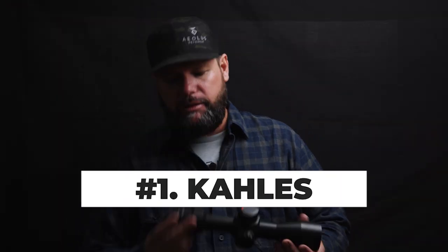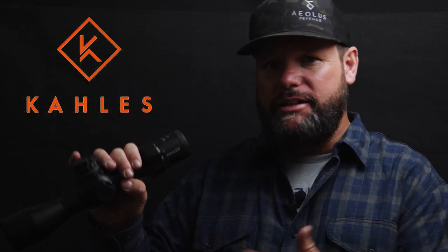My favorite scope that exists, period, is a Kahles. I don't think there's a better scope than a Kahles. My cold bore world record shot — 2,537 yards, 2,320 meters — was with a Kahles. I have literally never had one tracking issue, one bad scope, one broken scope with a Kahles. Spelled K-A-H-L-E-S. Some people call it 'Kales' — it's 'Kahles.' It's Swarovski's sister company. I love these scopes. They're the best to me.